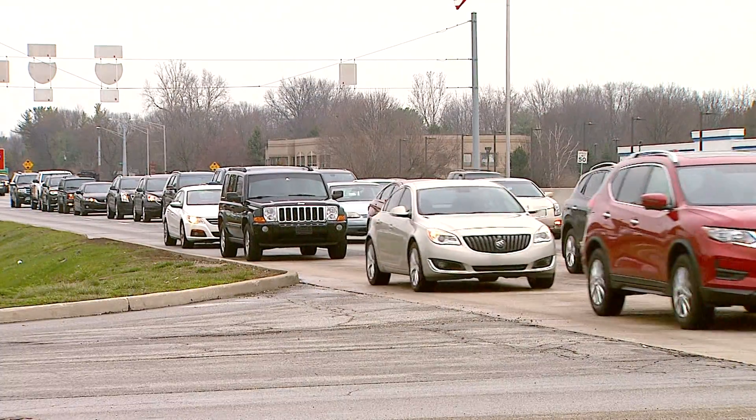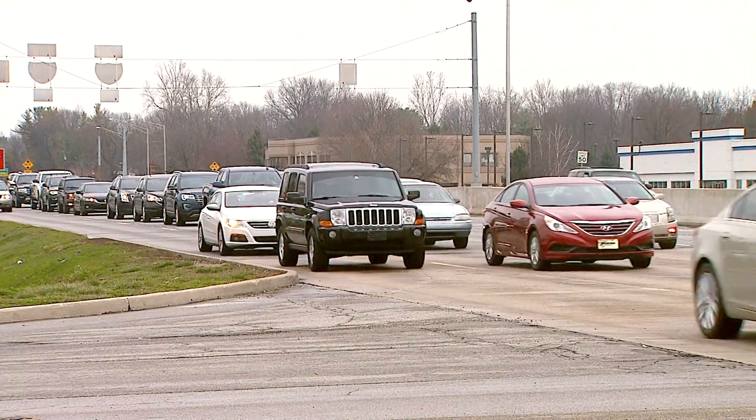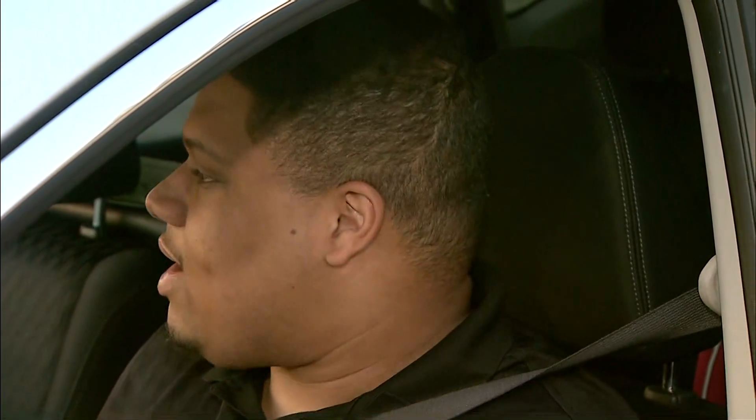Drivers have their own opinions about how this construction will impact them. "I feel like it will stop a lot of traffic coming through, especially once they get rid of the arrow over there. But other than that, I think it's alright." "I don't mind the construction. I can either come to 96th and Keystone or I can go the back way around River Road and go to work." "All I know is we can have a lot of roundabouts and I hate them."